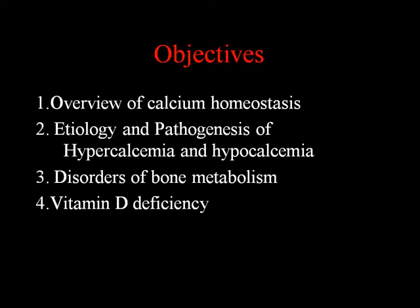We'll try to cover the overview of calcium homeostasis and pathogenesis and etiology of hyper- and hypocalcemia. We'll start with a case and disorders of bone metabolism and vitamin D deficiency. We are not going to cover phosphate - I'll leave that to Dr. Lederer - or renal stones. We're also setting up a bone and stone clinic at the VA early next year. We'll also cover osteoporosis, including the FRAX scoring system and newer drugs available.